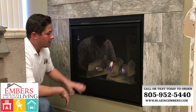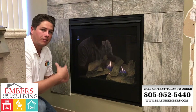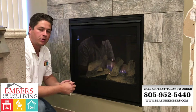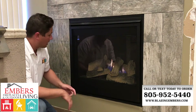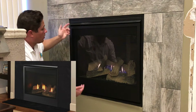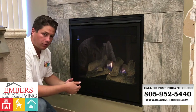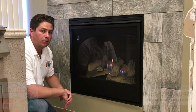It does come standard with the safety barrier. If you're just looking for a simple, medium line, medium heat output fireplace, this is a great option because you can see it's a nice clean face design. Your finishing materials go pretty tight to the fireplace, so you get a nice clean look. It's very affordable, and it does have a good looking burner.